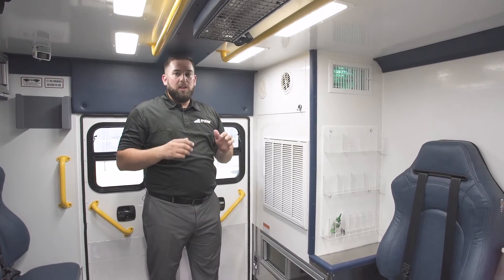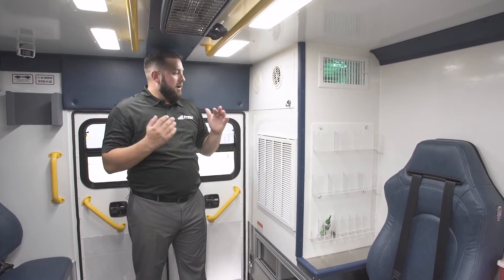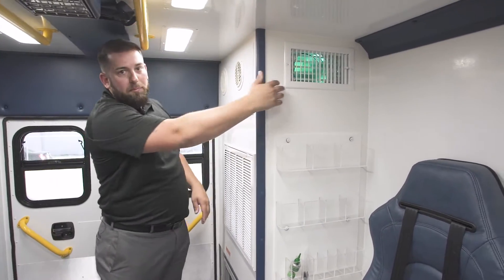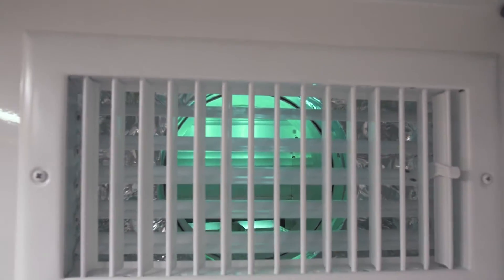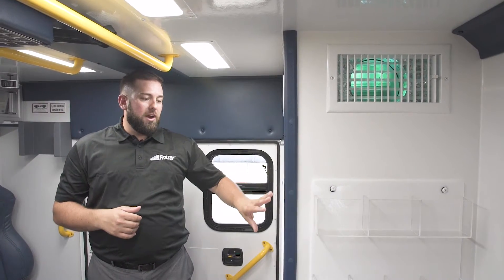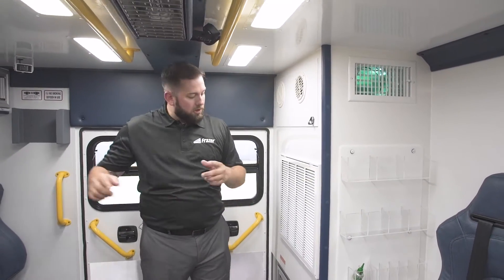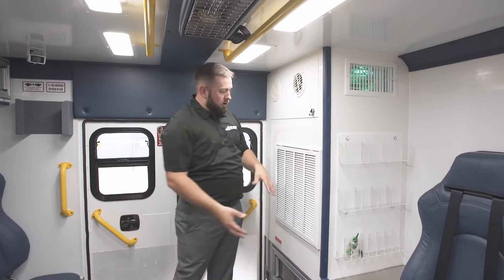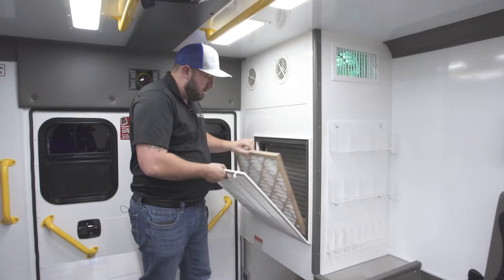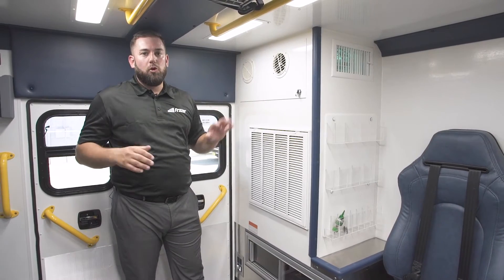Anytime you do a remount and upgrade your air conditioner, this new air conditioner system comes standard with a blue ultraviolet light, which you can see in the vent up here — that's been standard on our air conditioners for six years. Anytime you upgrade an older remount and put a new air conditioner in, that ultraviolet light comes in as well. This is UVC air decontamination — all the air inside the patient compartment circulates into the return air, where a particulate filter catches larger particles and then it passes through the ultraviolet light where it's destroyed.